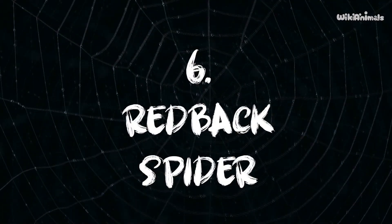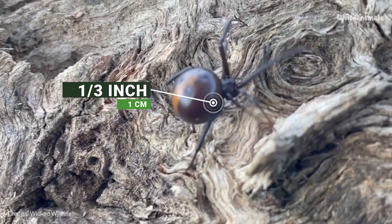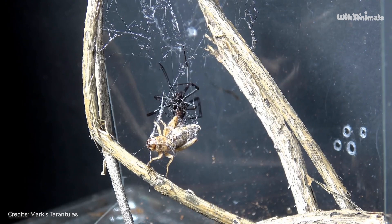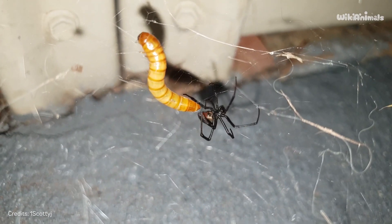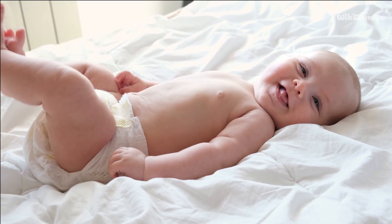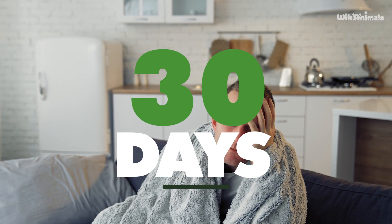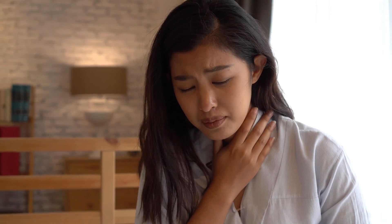Number 6: Redback Spider. This dreaded venomous species is native to Australia. Its body can reach up to one-third of an inch in diameter. Redback spiders are known for biting in the male genital area because of their habit of building their webs in latrines. The wounds caused by their bites don't result in gangrene, but they can be lethal. Newborns can die on the same day they are bitten, while adults can agonize for 30 days before dying, going through seizures, edema, coma, and respiratory failure.